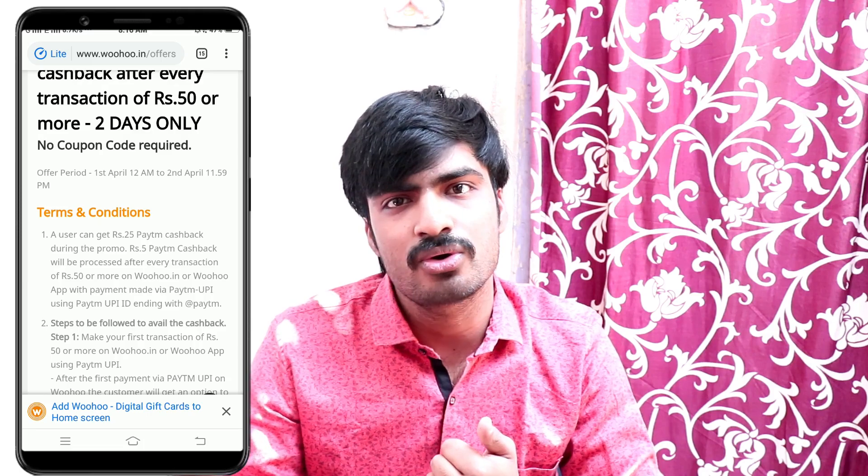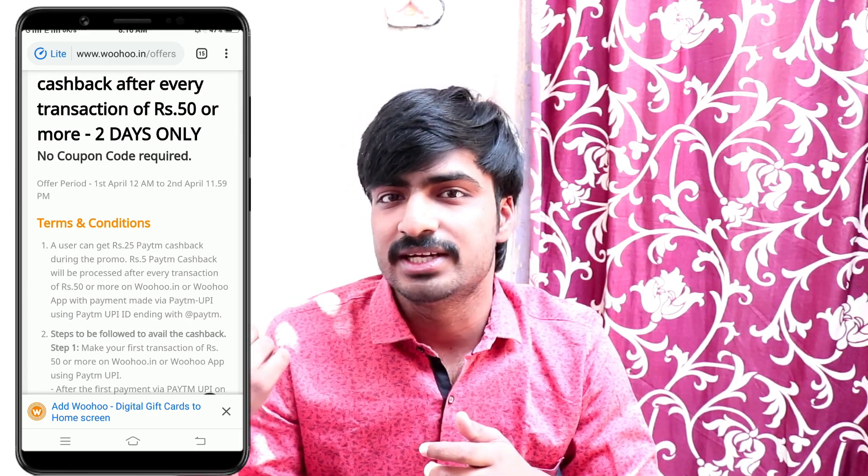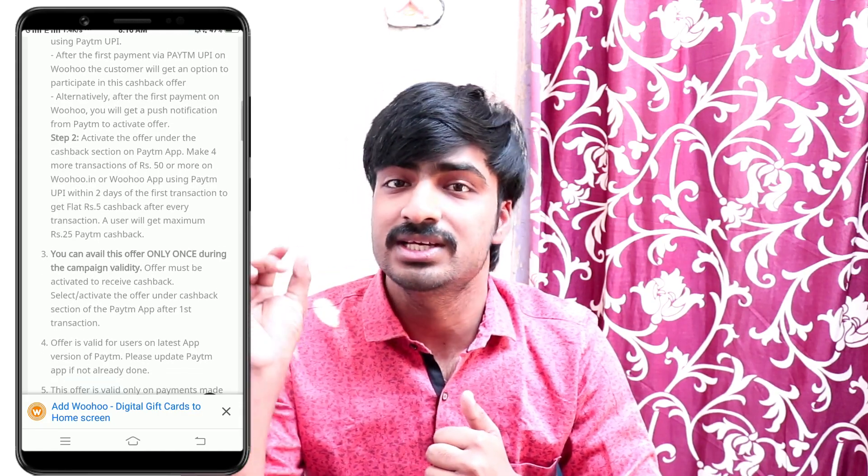You will have to send an email to your website. I have a gift card for you. If you have a gift card, you can pay for a 50 rupee minimum value. Same like that, you can pay via Paytm UPI as the payment method. For example, I am using an Amazon gift card — I can pay via Paytm UPI. You can activate the offer and check the Paytm app in the cashback section. You can activate the Paytm UPI option and pay 25 rupees.